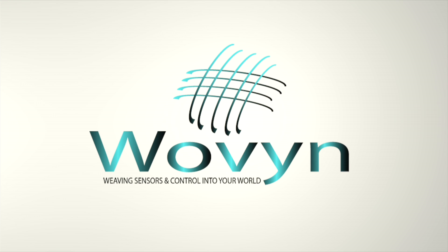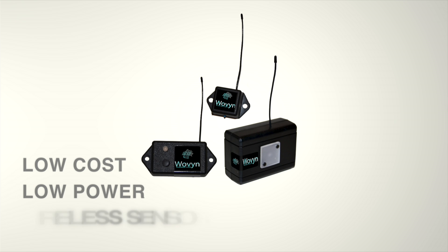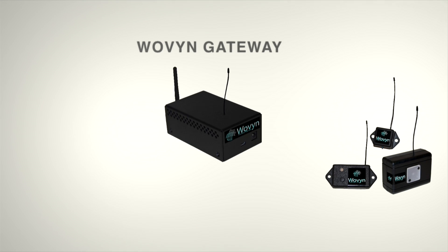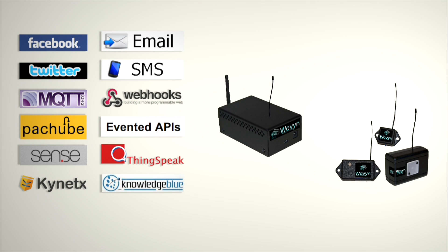Woven is a platform to allow any software developer to easily integrate wireless sensors into their software projects. Woven consists of low-cost, low-power wireless sensors that connect to a Woven gateway. The Woven gateway can then talk multiple different protocols out to numerous back-end systems that already exist or to any software that you want to write. Woven is designed to make connecting wireless sensors to any software a simple process.